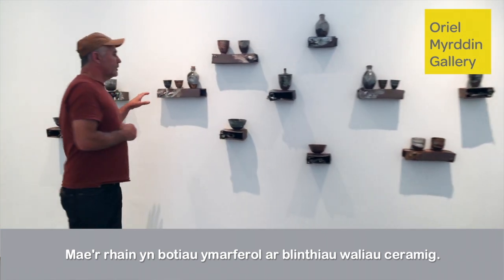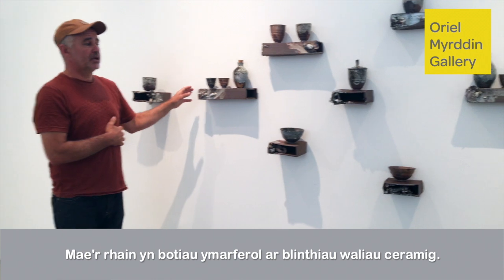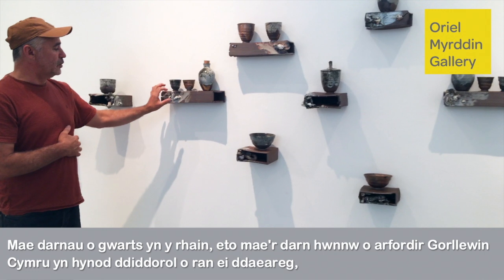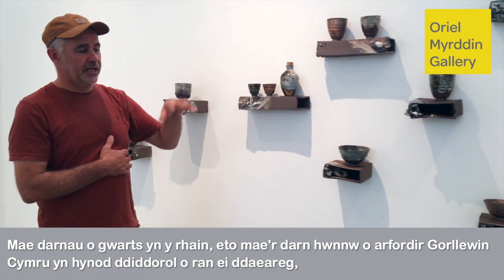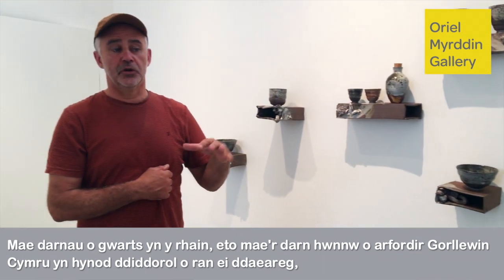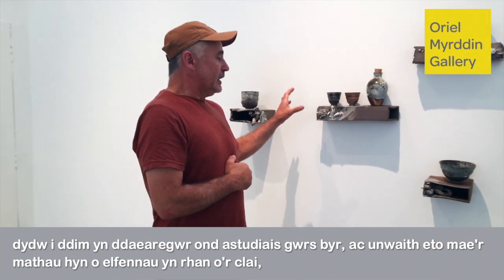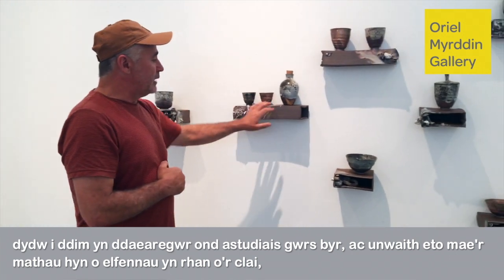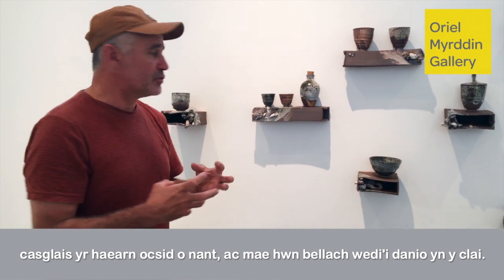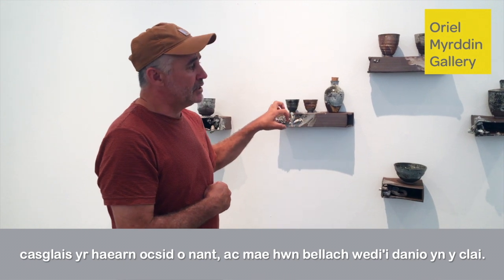These are very much functional pots on ceramic wall and plinths. These have got quartz — that bit of West Wales coastline is fascinating in terms of geology. I'm not a geologist, but I did a short course. And again these are elements of the clays and iron oxide collected from a stream, embedded into the clay.